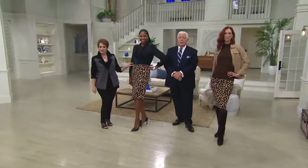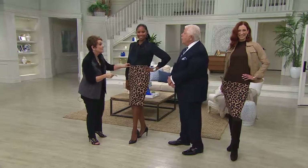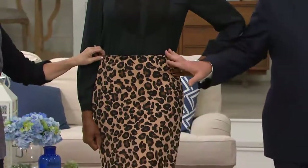Look at that — do you remember colorforms? This is like colorforms where you just mix and match. Look at how great it looks with black. Have some fun.